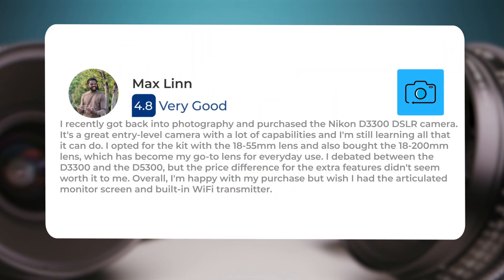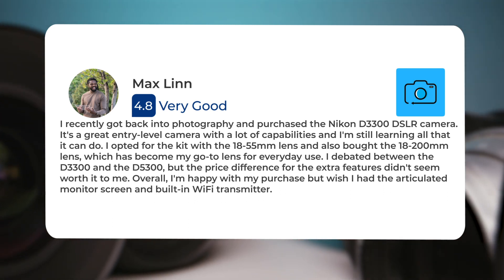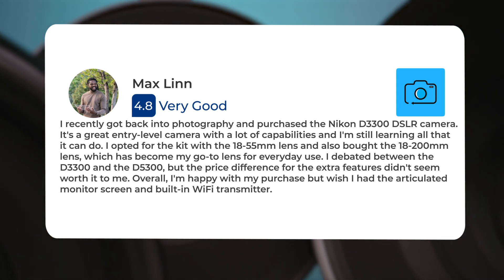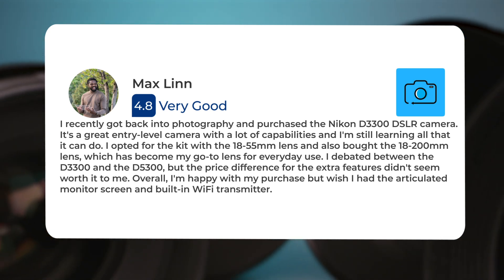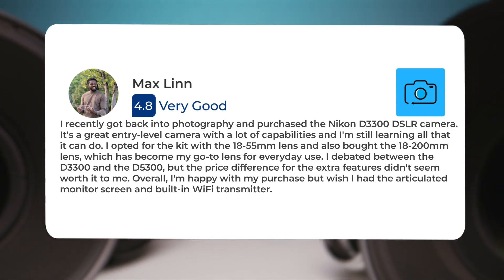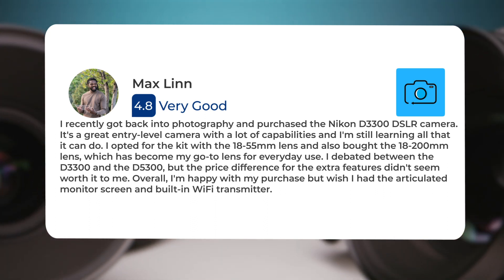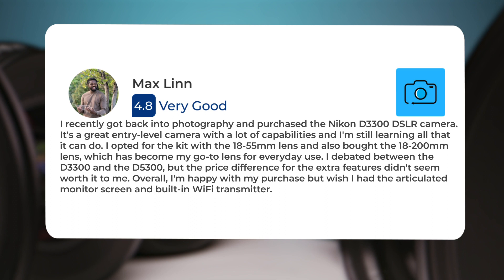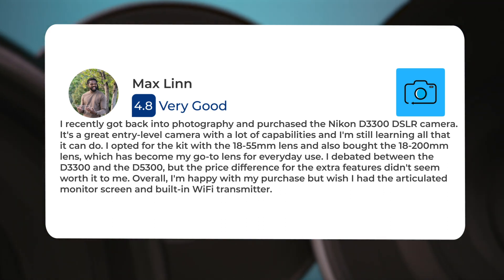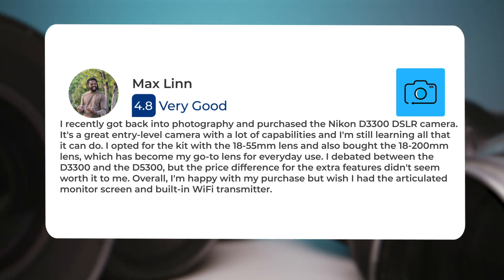I recently got back into photography and purchased the Nikon D3300 DSLR camera. It's a great entry-level camera with a lot of capabilities, and I'm still learning all that it can do. I opted for the kit with the 18-55mm lens and also bought the 18-200mm lens, which has become my go-to lens for everyday use. I debated between the D3300 and the D5300, but the price difference for the extra features didn't seem worth it to me. Overall, I'm happy with my purchase, but wish I had the articulated monitor screen and built-in Wi-Fi transmitter.